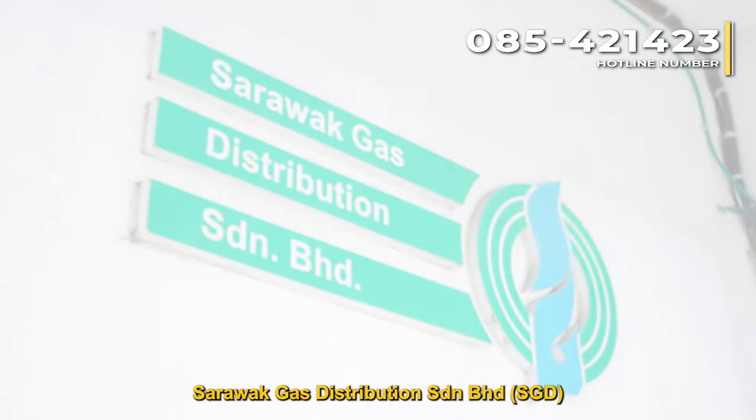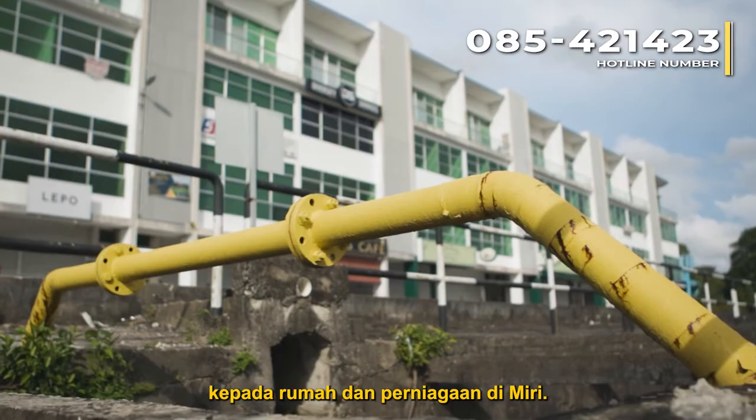Sarawak Gas Distribution Sundaran Berhad, SGD, provides affordable and reliable piped natural gas to homes and businesses in Miri.